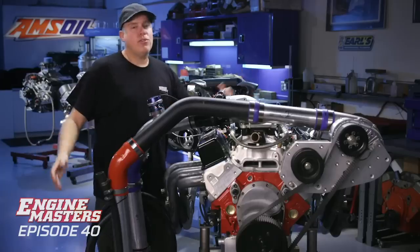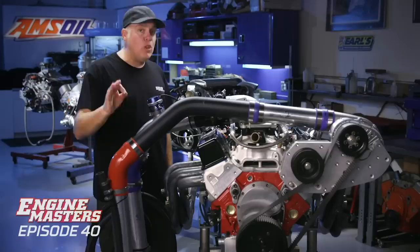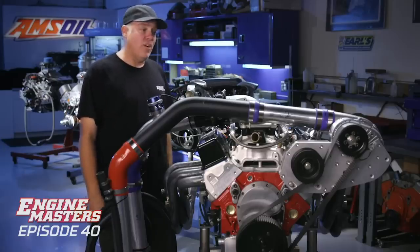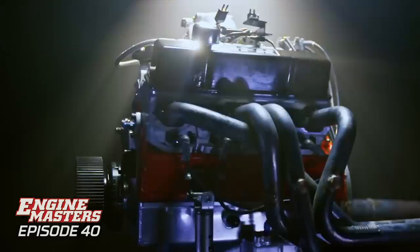That was sweet — deep into the 1500s. This next episode of Engine Masters is going to be kind of different because it's very personal to me. I needed to build this engine to fulfill my need to enter the 200 mile an hour club at El Mirage Dry Lake. And so I've got 347 cubic inches of small block, and it's got to make 1,000 horsepower.